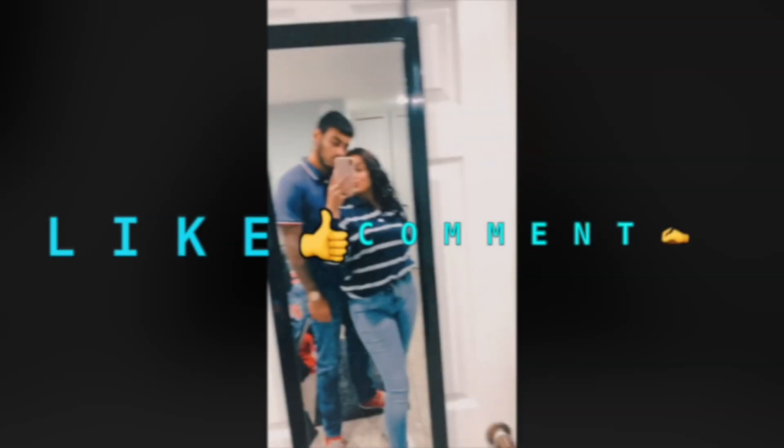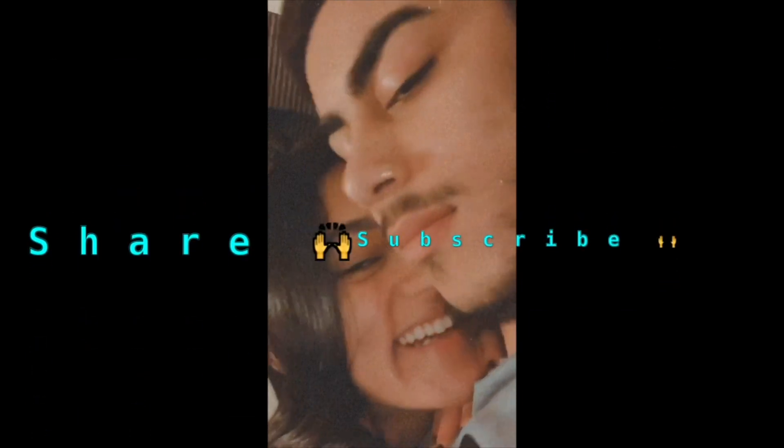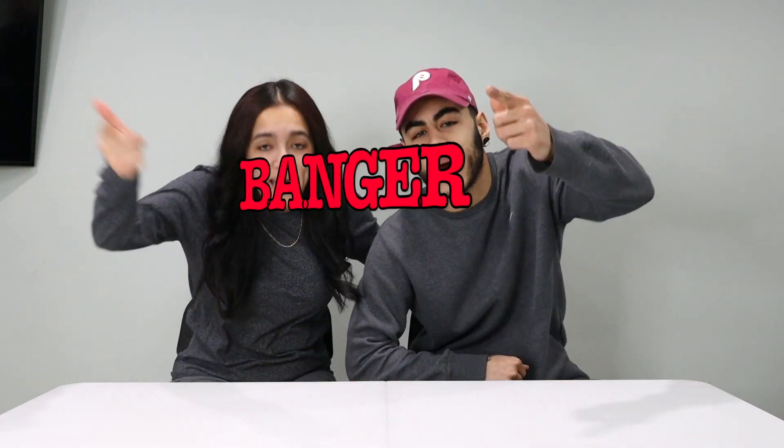Today we have something interesting for you guys, something y'all may have seen on YouTube already, but we adding This Is Us Float to it. What's up YouTube? We're back with another video guys, back with a banger.